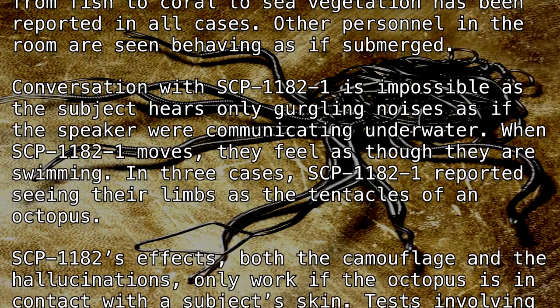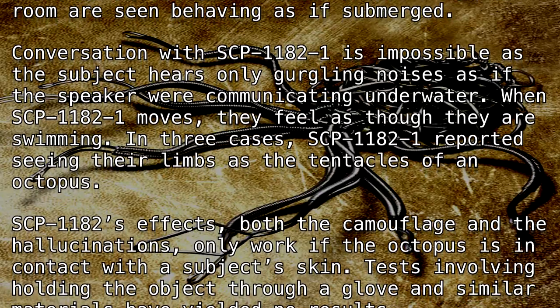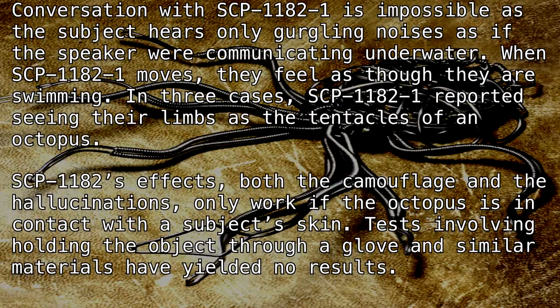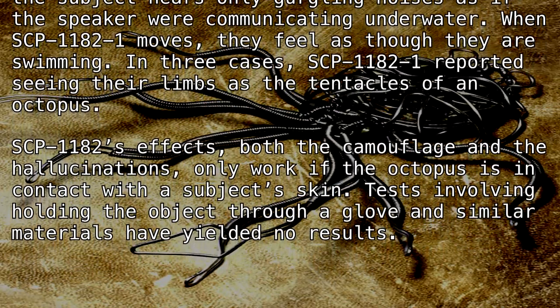Conversation with SCP-1182-1 is impossible, as the subject hears only gurgling noises, as if the speaker were communicating underwater. When SCP-1182-1 moves, they feel as though they are swimming.